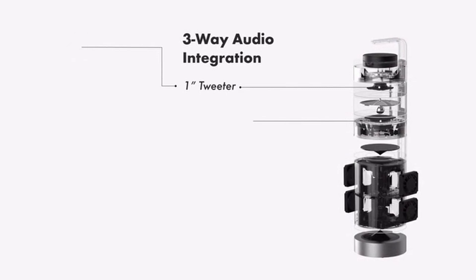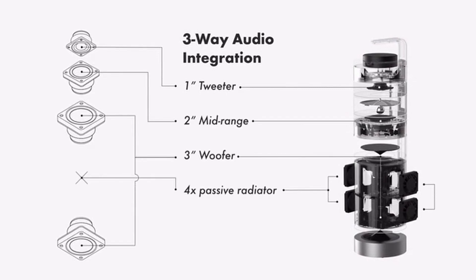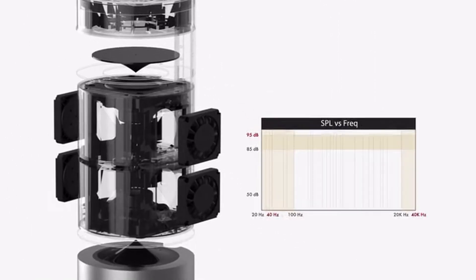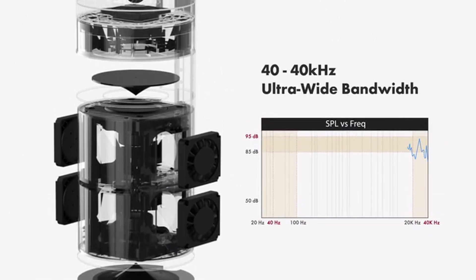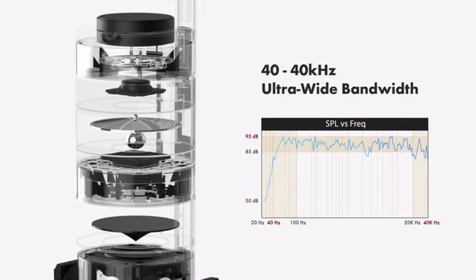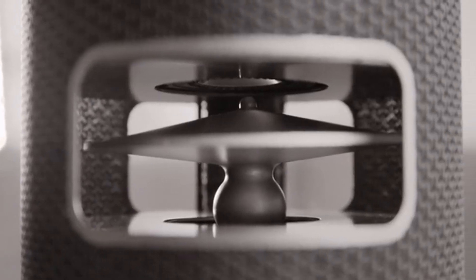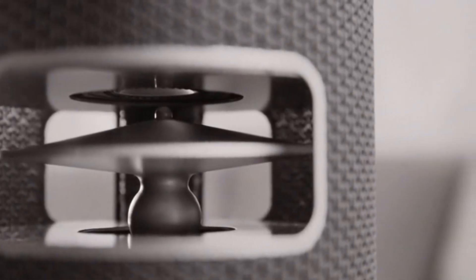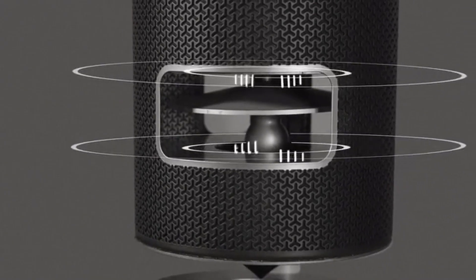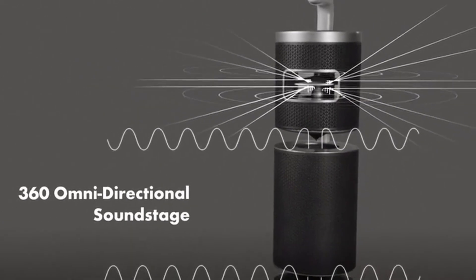Supported by audio industry leader Sound Matters, Upstage 360 is equipped with 8 drivers and integrates 3-way audio into one simple setup. Covering an ultra-wide frequency range of 40 Hz to 40 kHz, it accurately reproduces all audio details with high-resolution quality. With the patented Ball Cone acoustic reflection design, Upstage 360 distributes uniform sound waves that fill the room with the best sound.